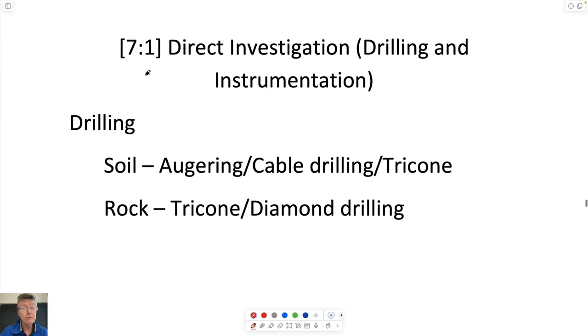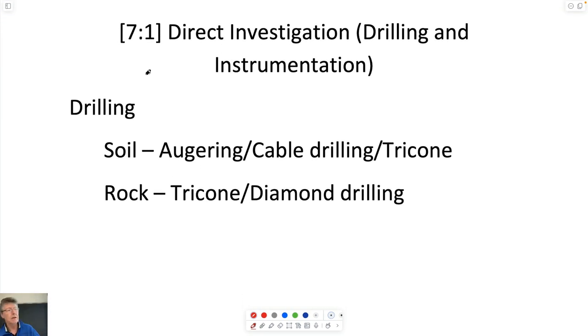This would be a typical entry-level activity for someone starting out in this — to be sent on site with a drill rig to gather some data. We'll talk today about investigation in general, and principally what I'll call direct investigation, which is a fancy name for either digging holes, trenches, or boring holes to see what's there.